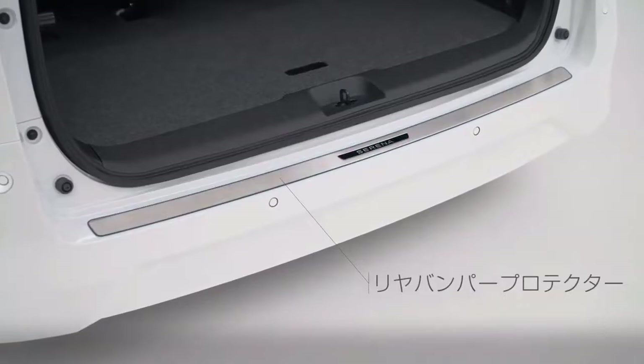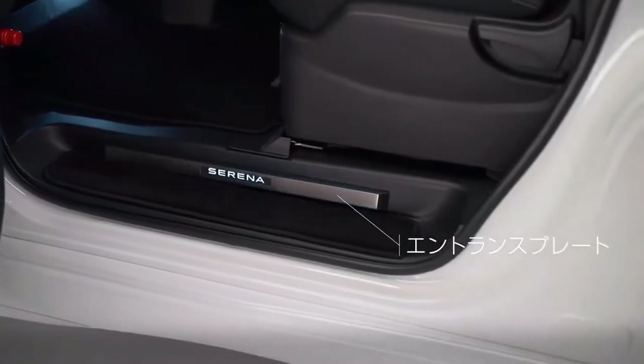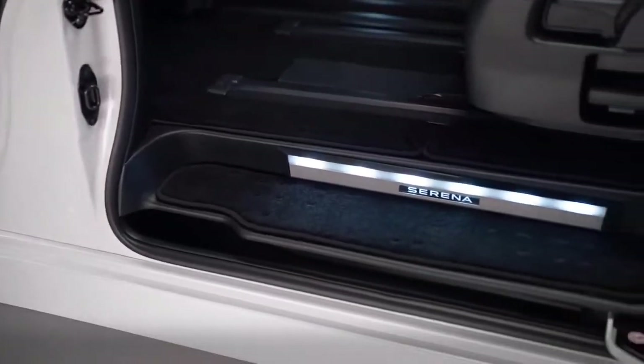The most expensive variant is slightly higher than the Toyota Voxy, which is priced at 462,250,000 Indonesian rupiahs.